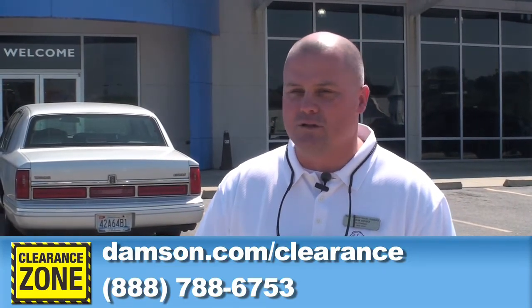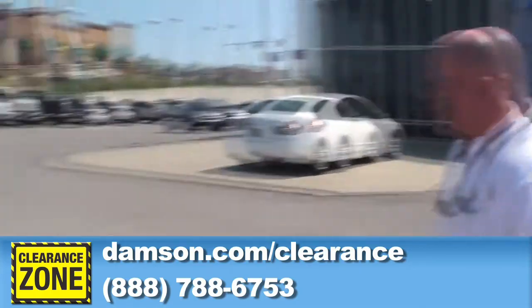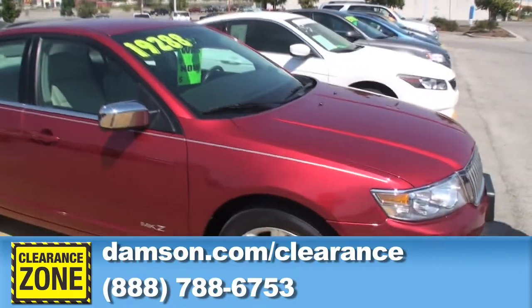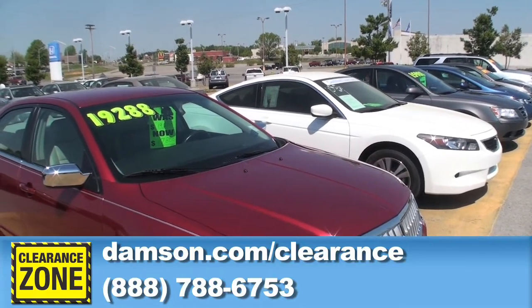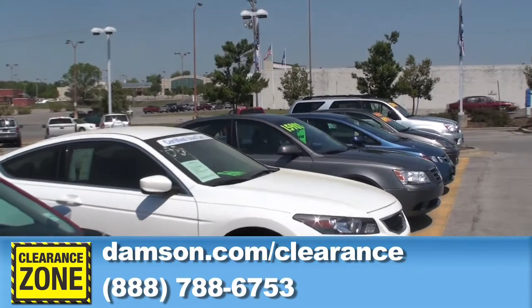We're going to go over just a few cars for you on our clearance zone. These are cars that have been with us for a little over 30 days, folks. We're on a real quick turn ratio here at Jerry Dapson Honda. We mark these cars down to wholesale prices to the public, offering them at a discount before we move them on to another dealer or take them to the auction and sell them.